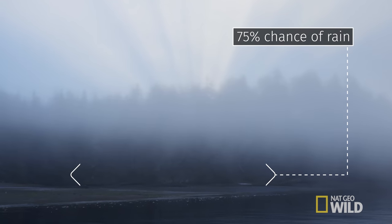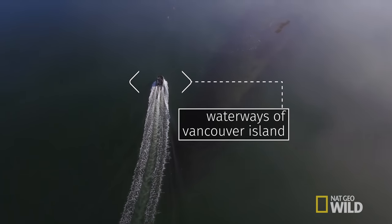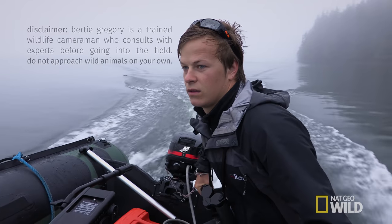Come out this morning looking for bears and unfortunately the weather is looking pretty grim. But the secret to getting unique shots is to stay out in the bad weather.